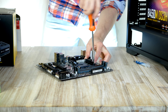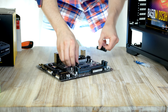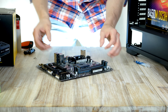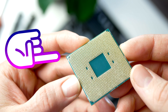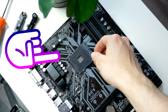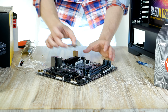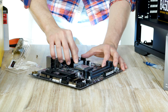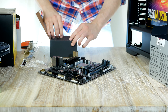Our motherboard comes with a retention frame, but since we're using a cooler with springs rather than retention clips, we have to remove the retention frame. Installing the processor is quite simple — locate the golden triangle on the processor, line it up with the triangle on the motherboard socket, open the metal arm, drop the processor into the socket, and put the metal arm down. Our CPU is now installed.